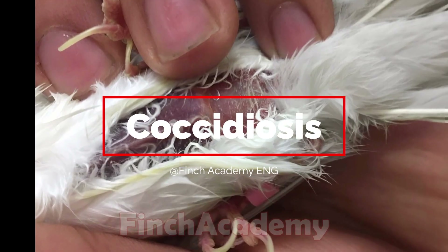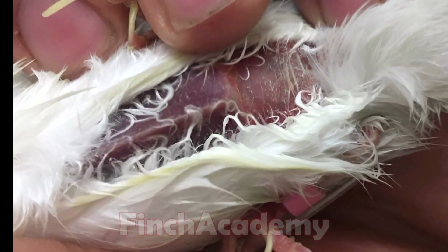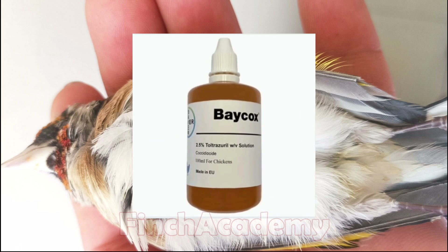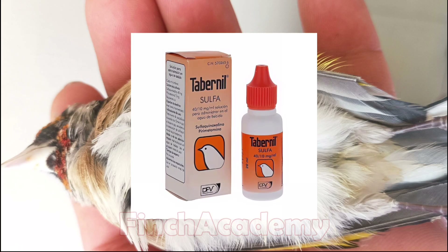Coccidiosis often causes bloody or green diarrhea, and the bird becomes dull and inactive. Common treatments include Baycox or toltrazuril, but remember, these are registered for poultry, so for finches the dose must be adjusted precisely by a vet. Sometimes sulfa drugs are used as well.